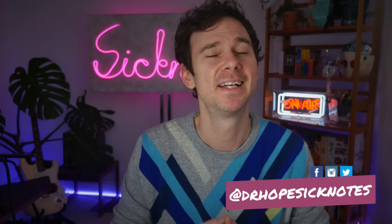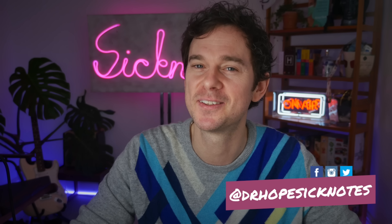Thank you so much for that. If you have enjoyed this video, give it a like and a subscribe. I hope you're all well, and I'll be back soon.